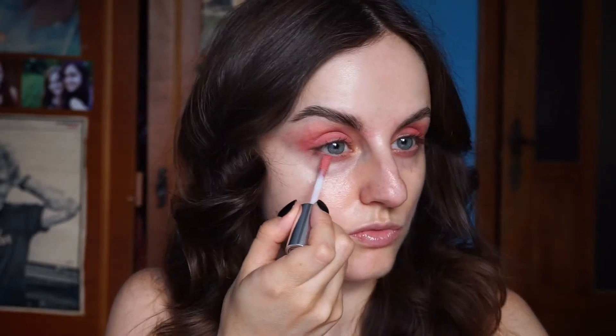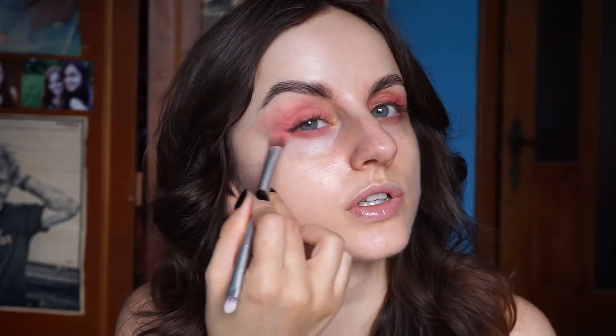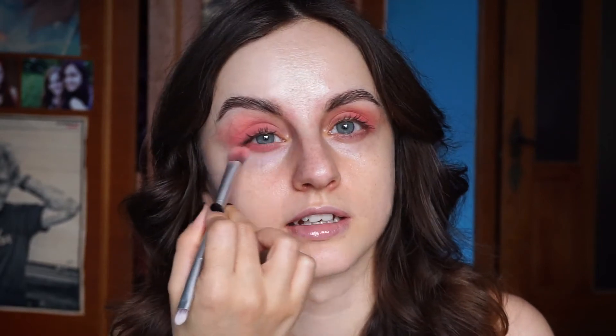Let's do the lower lash line as well — I'm applying a tiny bit here. I hope it shows beautifully on camera, it literally looks so beautiful in real life. I need my ring light. I cannot depend on the weather all the time, and it's been raining the entire day.